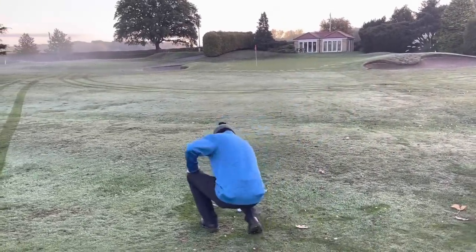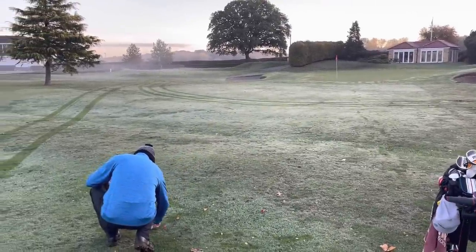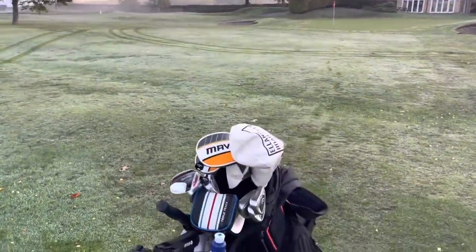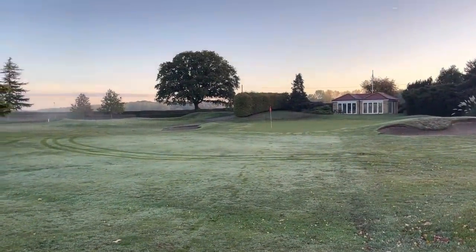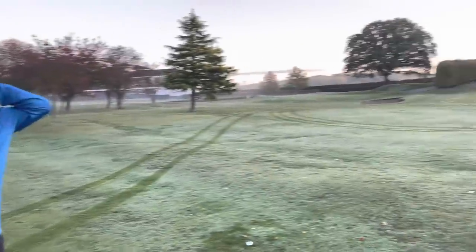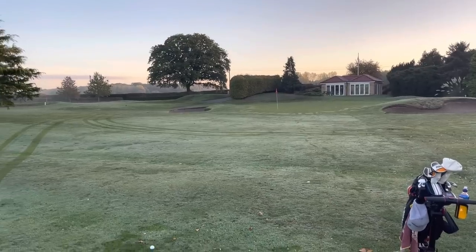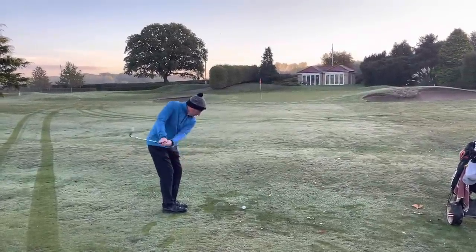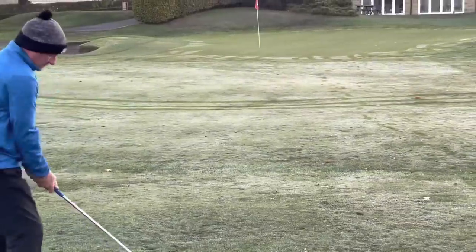We've got 40 yards to the flag, plenty of dew on the ground. The green has been cut this morning — it's like they knew Dave was out here early! What would you normally use, Dave? I'd be thinking my 50 degrees. So Dave's going to play more of a bump and run, landing three quarters of the way. In summer with dry conditions you could use the hybrid to get the ball rolling, but because there's dew on the ground, Dave wants to carry it a little bit further and then let it trickle up — just over those tyre tracks, so halfway.